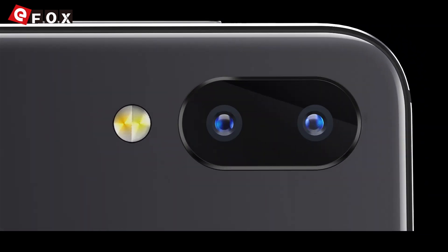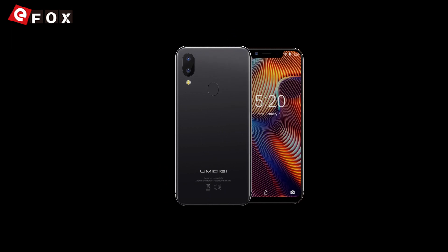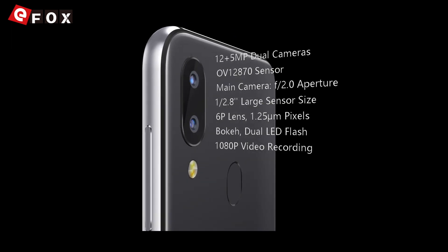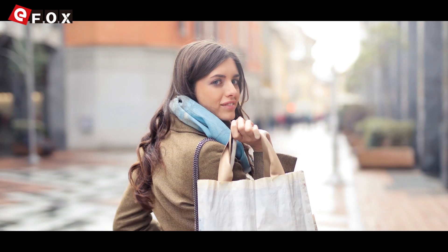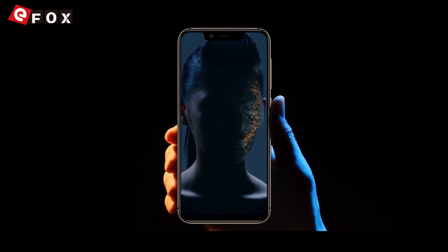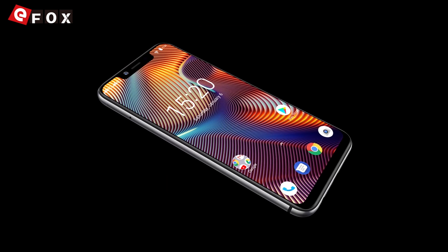With a 12 plus 5 megapixels setup, you can make surprisingly good photos in most cases. Your face is the most secure password — that's why the face unlock. Stock Android 8.1 is fast and secure, and with endless possibility of customization.